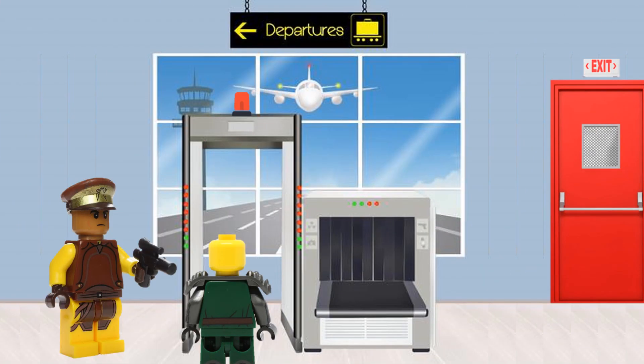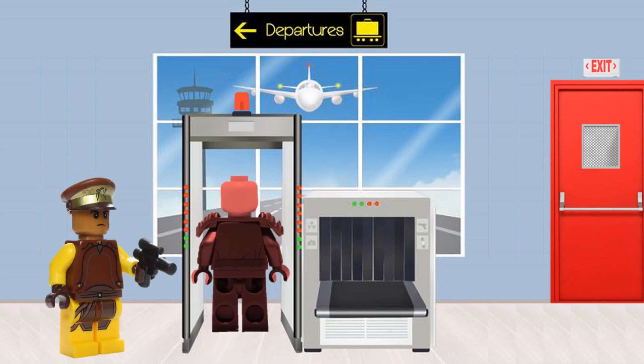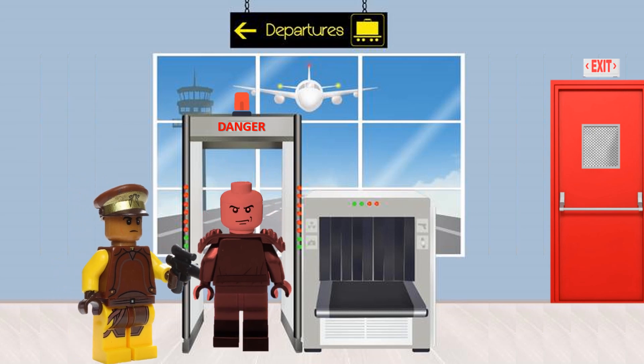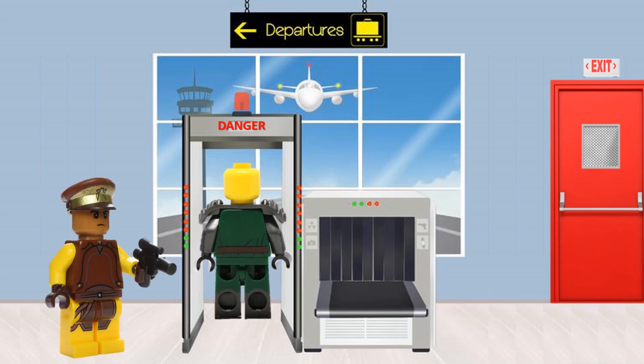Let's use the airport security analogy. The cytotoxic T cells that actively scan for, detect, and eliminate threats to the body are like the guards who operate the airport scanners. They check for security threats and get rid of them, removing them from the airport. But sometimes these airport scanners malfunction and become hypersensitive, sending red flags for everyone whether or not they pose a threat. These faulty scanners need to be turned off so that many normal people are not unnecessarily removed from the airport.